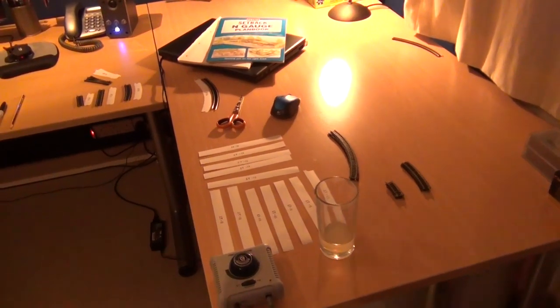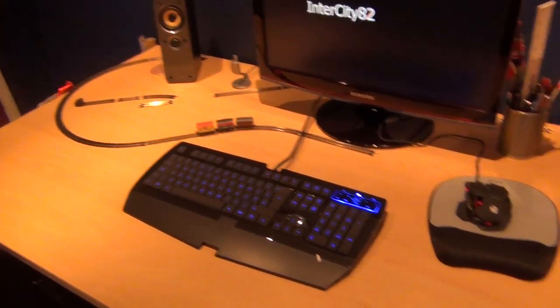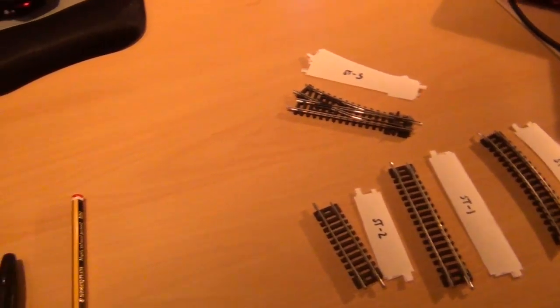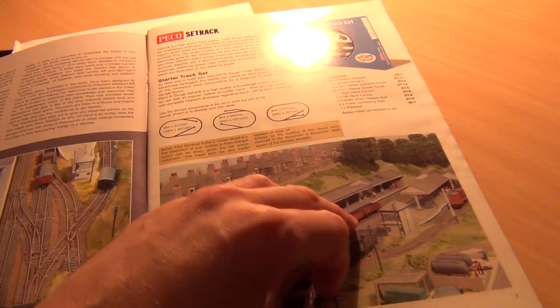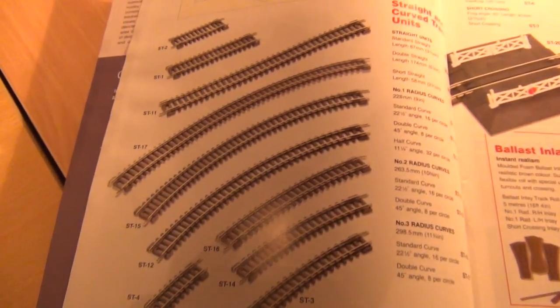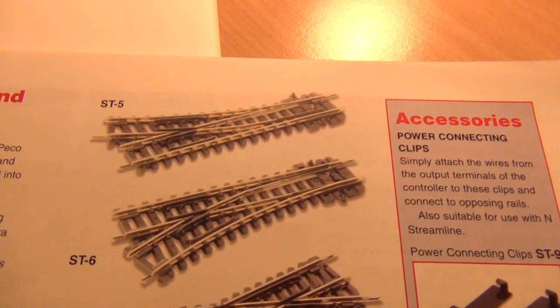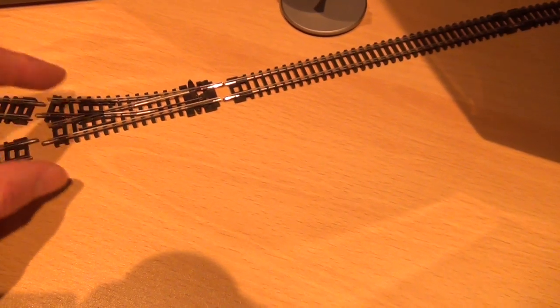I've already run out of track, but someone on YouTube did a video on paper track, so I've gone and made a whole load of paper track to continue building the layout. This lets me show you just how good it is. This particular piece is called an ST5 — a right-hand turnout. You can see all the different track pieces listed in the Peco track plan book, including the ST5, so I grab this paper ST5 and put it where it's going to go.